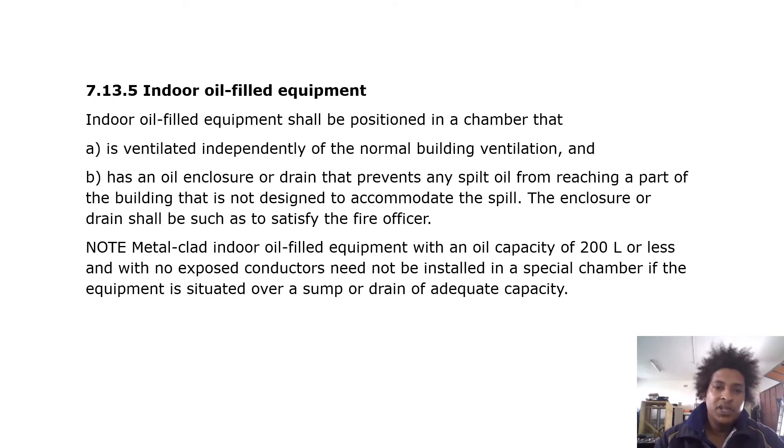Indoor oil-filled equipment shall be positioned in a chamber that is ventilated independently of the normal building ventilation and has an oil enclosure or drain that prevents any spilled oil from reaching a part of the building not designed to accommodate the spill. The enclosure or drain shall be such as to satisfy the fire officer.